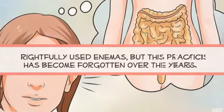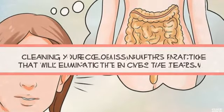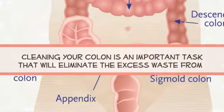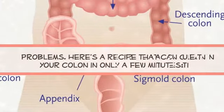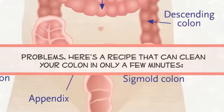People in the past rightfully used enemas, but this practice has become forgotten over the years. Cleaning your colon is an important task that will eliminate the excess waste from your body and prevent further accumulation of toxins and the subsequent health problems. Here's a recipe that can clean your colon in only a few minutes.